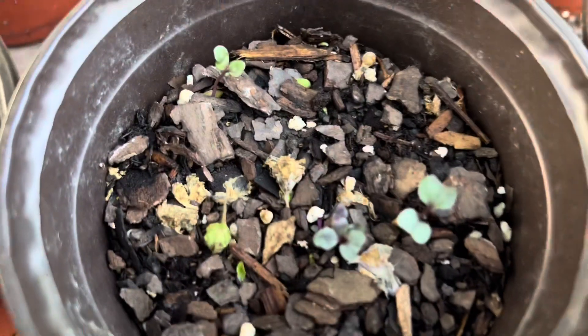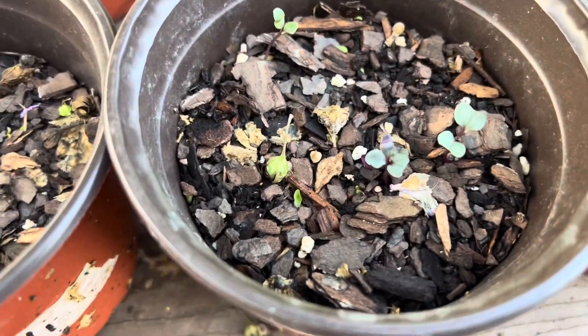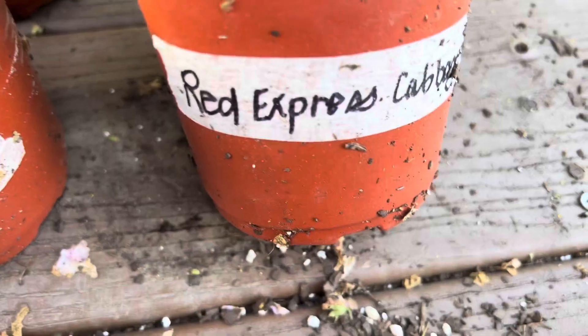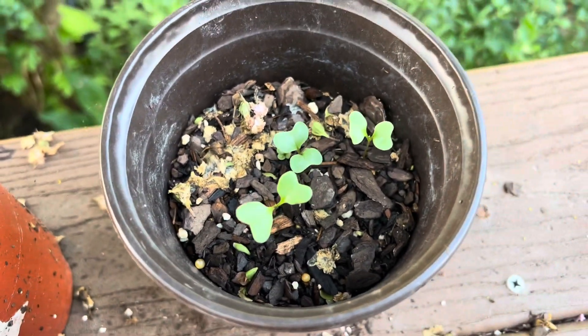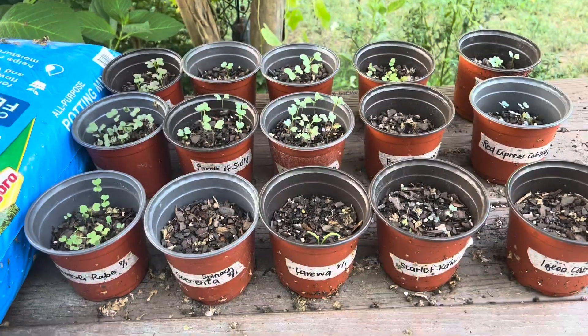I have some scarlet kale, there's only like three in there. And no igloo cabbage. The red express is here and the variegated collards are up. So that's what I have as of right now.